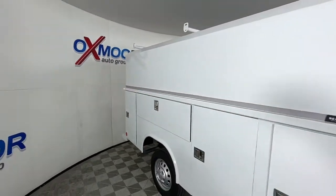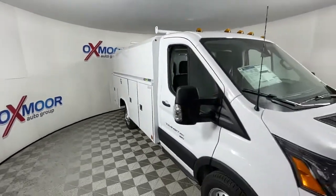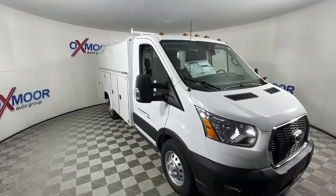Move people and cargo like a pro in this customizable transit. Come in for a fun and easy test drive — our team will make it the best part of your day.